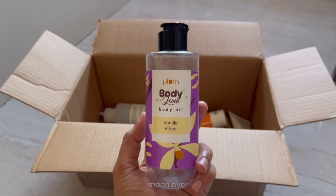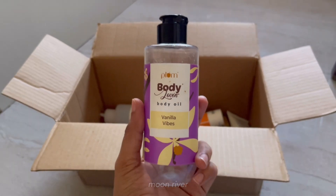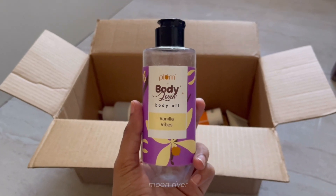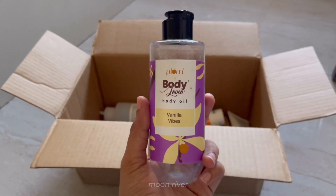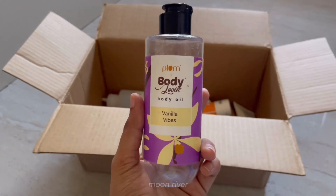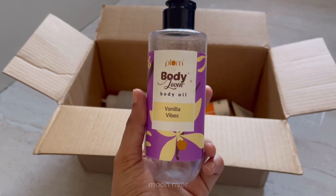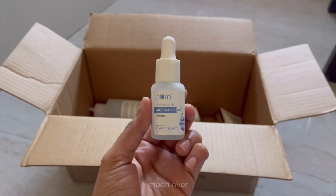Now that winters are approaching, I think it's the best time to use body oil — it's best to seal in the moisture. If you haven't tried any body oil yet, this is a great product to start with. It has a sweet smell and you won't stop smelling yourself once you apply it — it's that good. This product is on sale for 413 rupees, and if you buy any product from Plum, you'll get three free products.